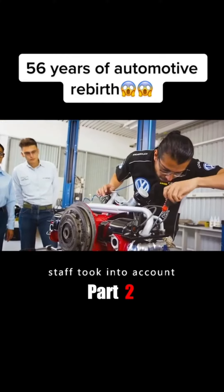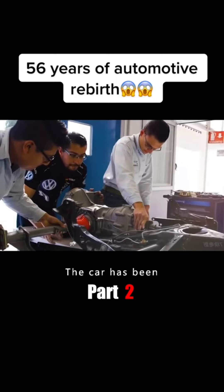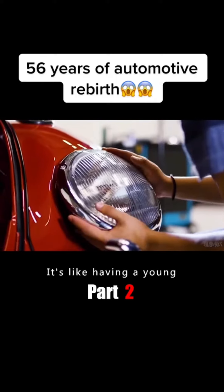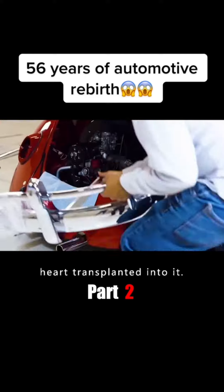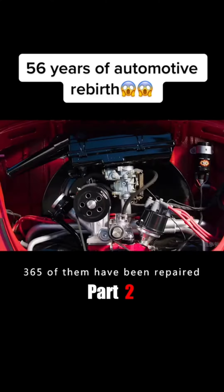The attentive staff took that into account — Annie would be with Grandma Catherine for a long, long time. The car has been given a new powertrain; it's like having a young heart transplanted into it. Almost half of Annie's parts have been replaced, and 365 of them have been repaired.